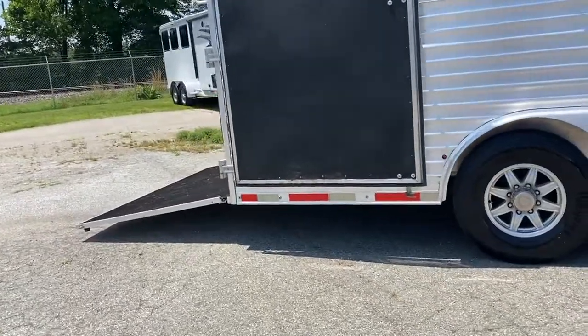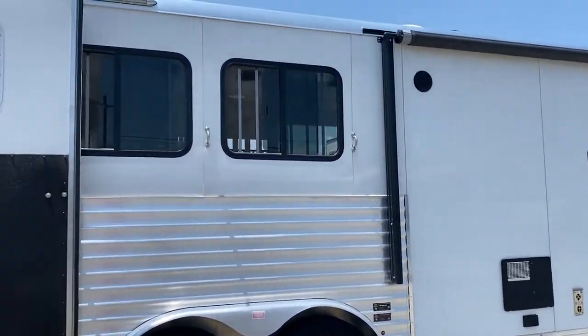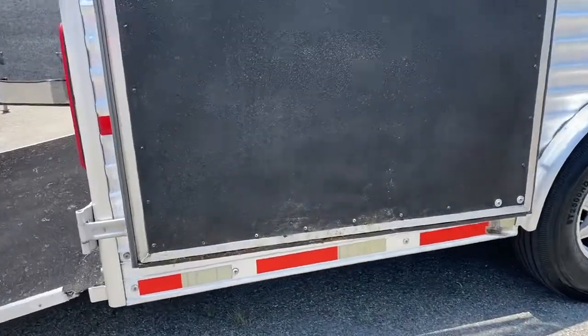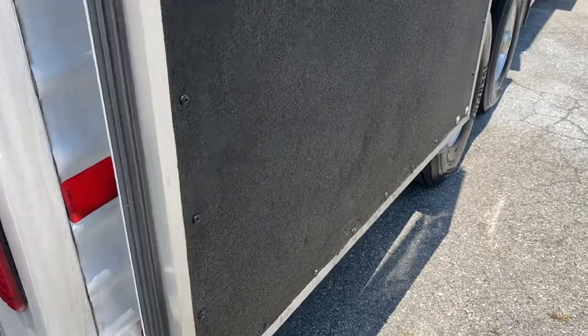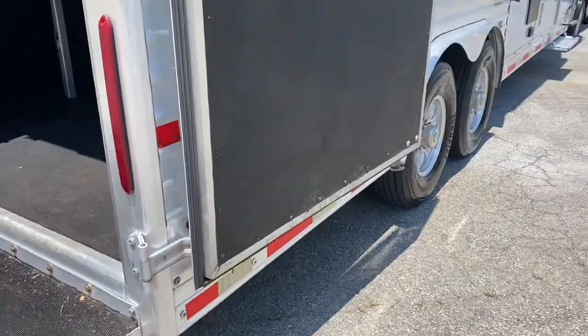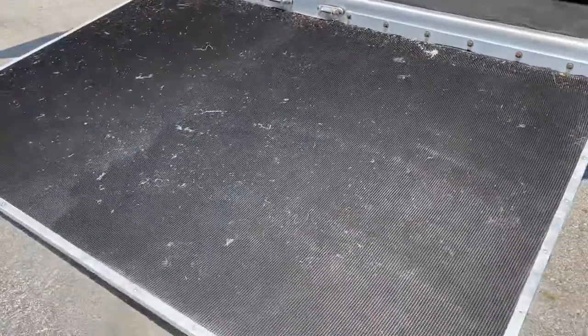It does have brand new 14-ply tires, power awning, and big sliders on the rear. You'll notice this back door — there are no scratches, but it's just got some small dents. It's not hurting anything, but a few small dents you can kind of see there.